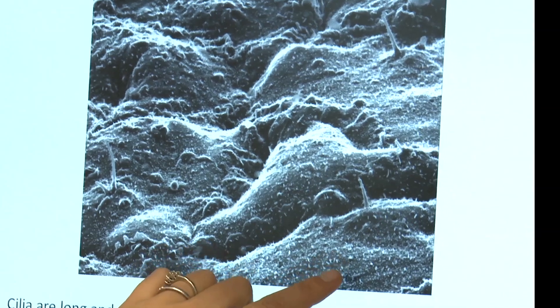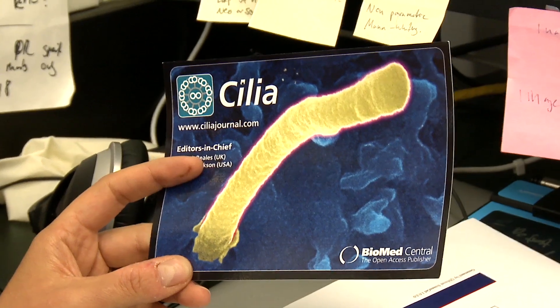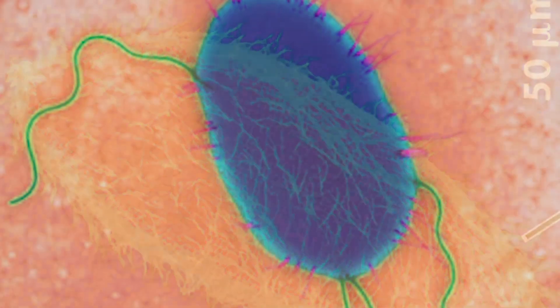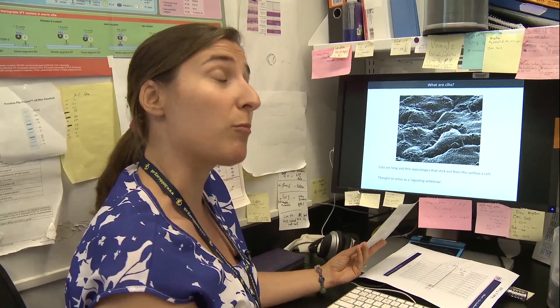Here you can see a sheet of cells — this is one cell, and this hair sticking out is called a cilium. It's kind of like the antenna of a cell. This cilium seems to be important for many different aspects of cell function, and because most cells in the body have one, if the cilium doesn't work anymore, you're going to have problems.